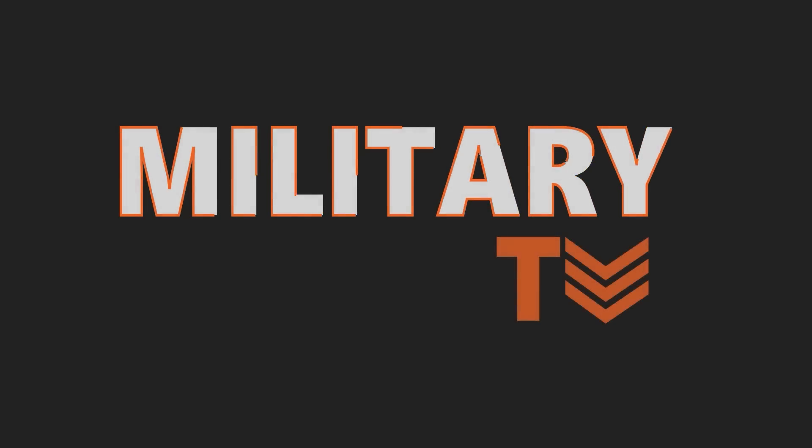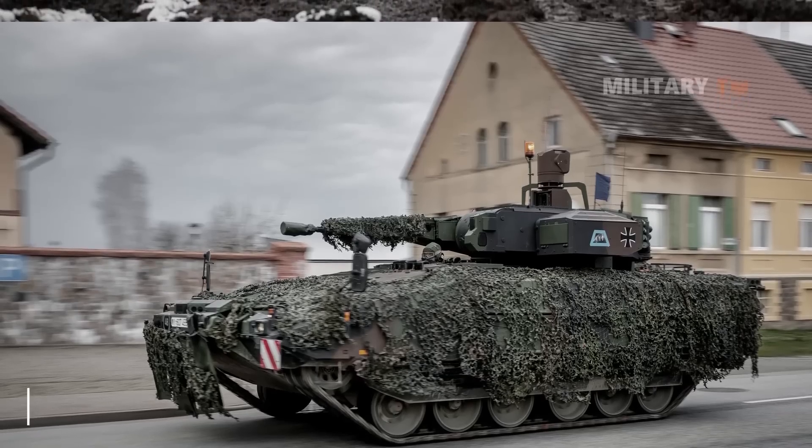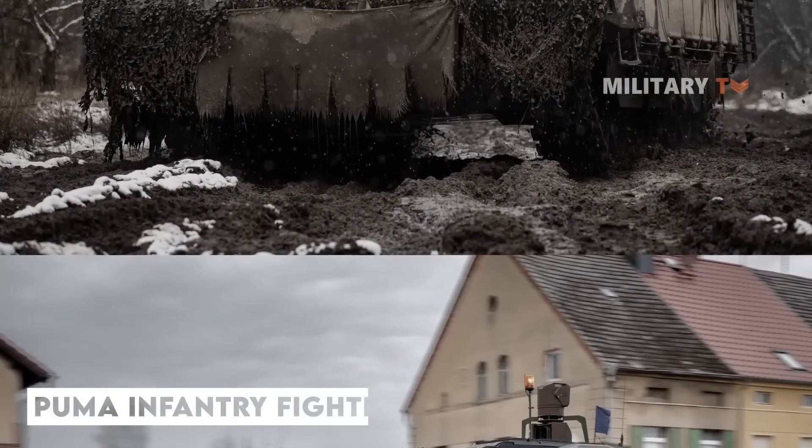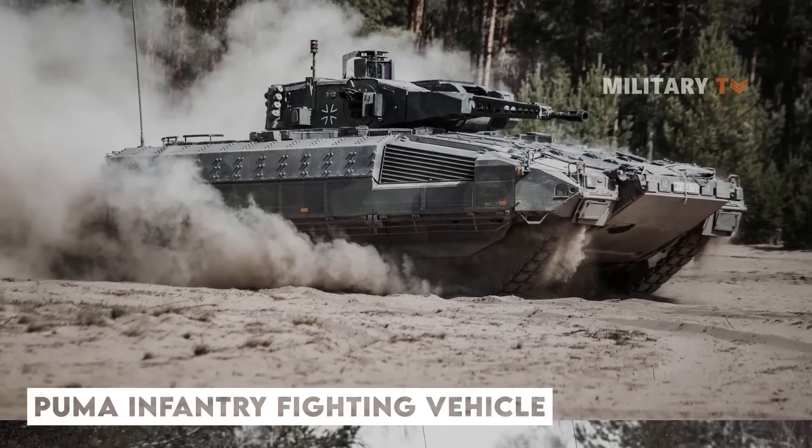Hello everyone, welcome back to Military TV. In today's episode, we will discuss the Puma Infantry Fighting Vehicle, a fully armored combat vehicle with excellent protection and effective direct fire support in the battlefield.